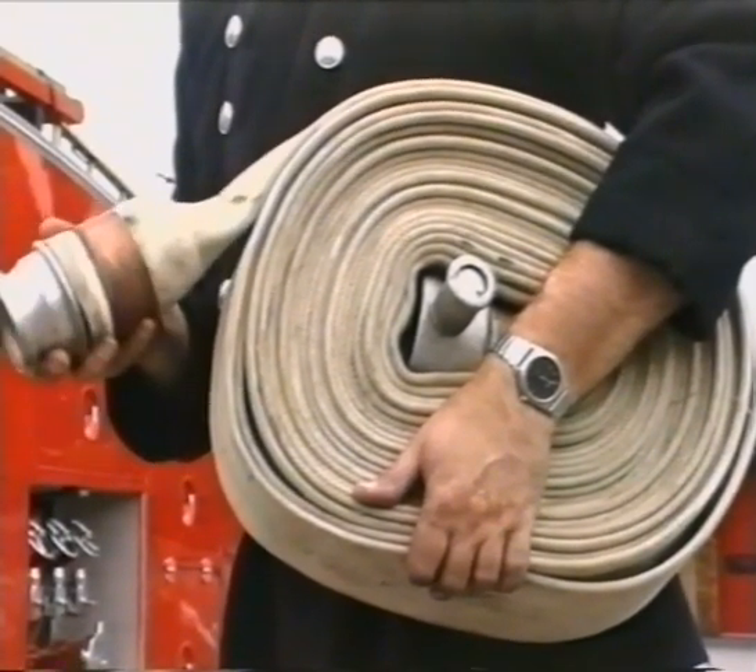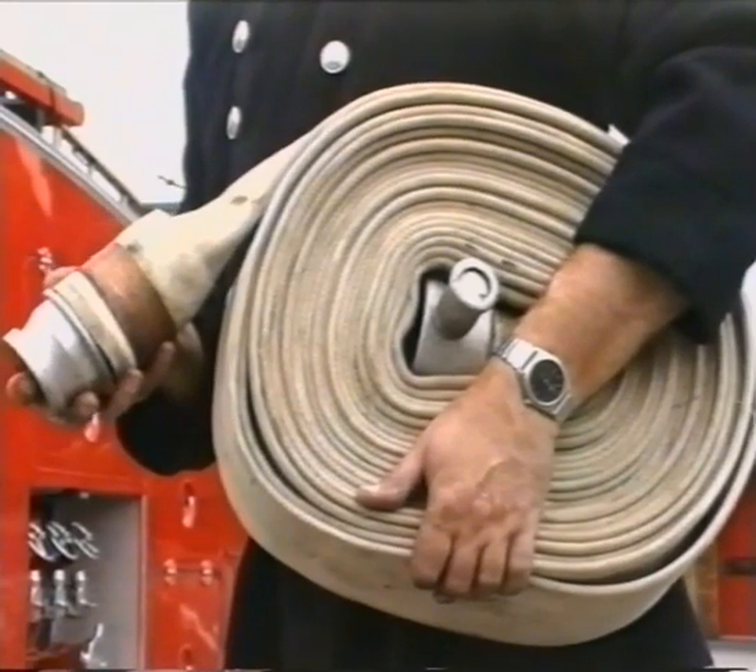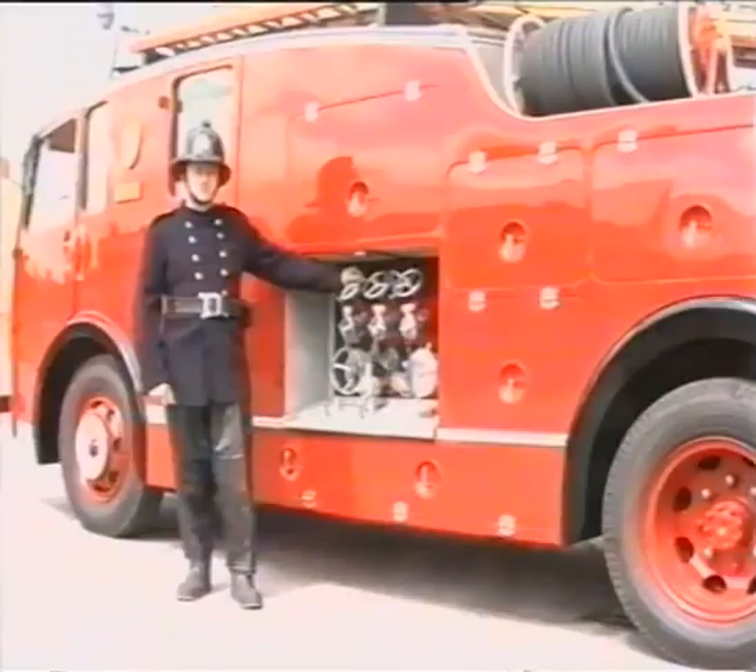At about this time, new technology was being introduced in fire hose construction with the use of man-made materials such as terraline. Lightweight couplings and fittings were taking the place of brass.